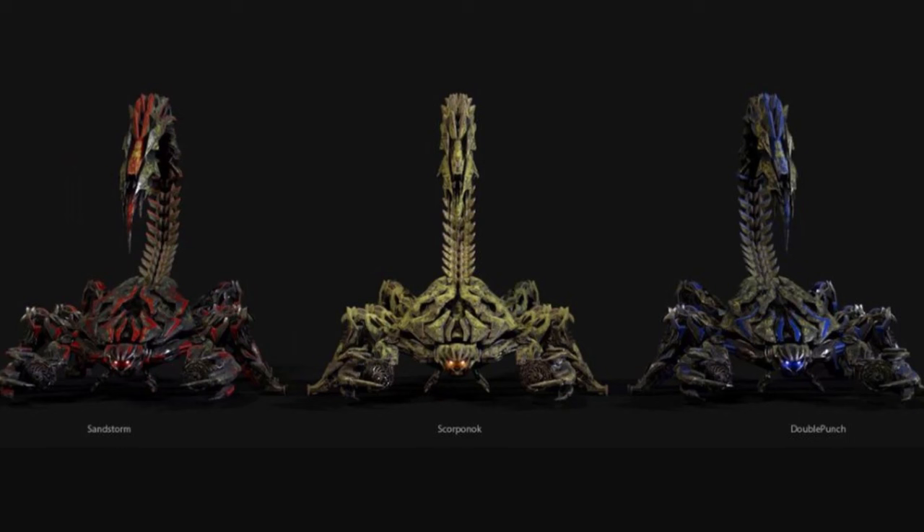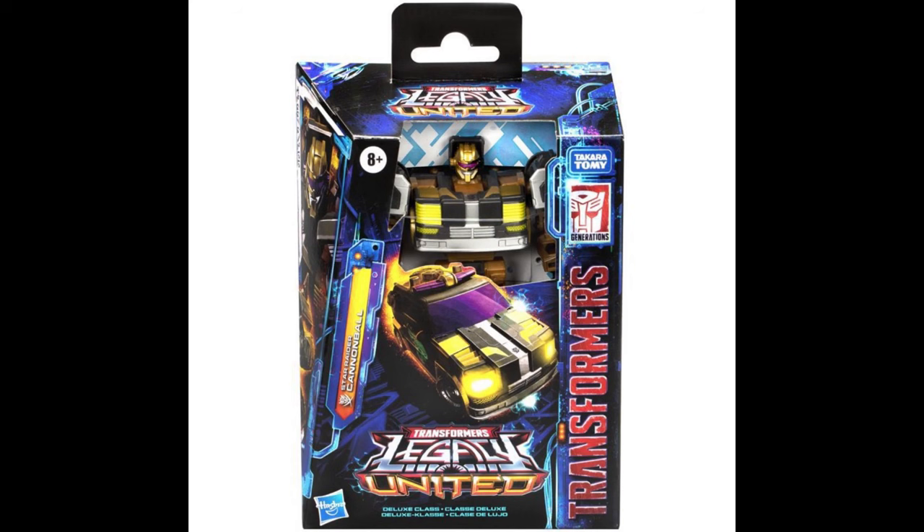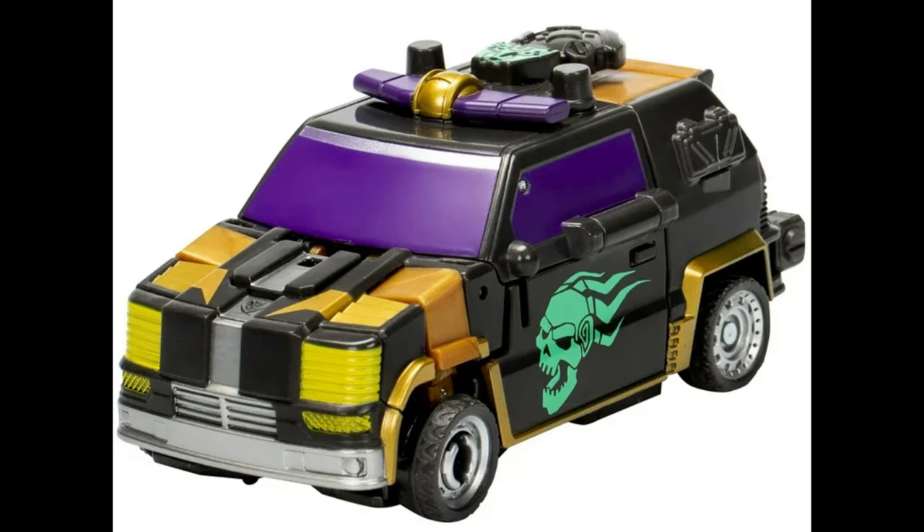I guess they're doing a line of Rise of the Beast Scorponox, and I don't care. Though, why is Sandstorm the red one and Scorponox the sand-colored one? Then you've got the Starseekers with Cannonball, a blatant pre-tool of Red Alert. I like the deck of the alt mode, but I can't say that I'm excited for this given how many versions of this only-okay mold I already have.